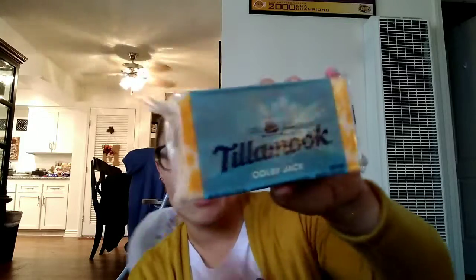Then I picked up a thing of cheese. This is the Tillmach Colby Jack block cheese — needed some more cheese. Got some peanut butter, because we need some more of that, and we get the creamy kind. I got some yogurt. This is the Oikos Triple Zero blended Greek yogurt — so good with some granola.